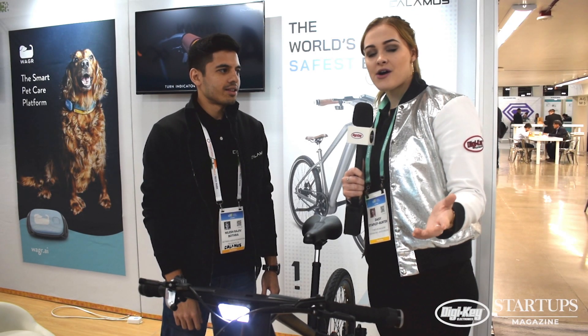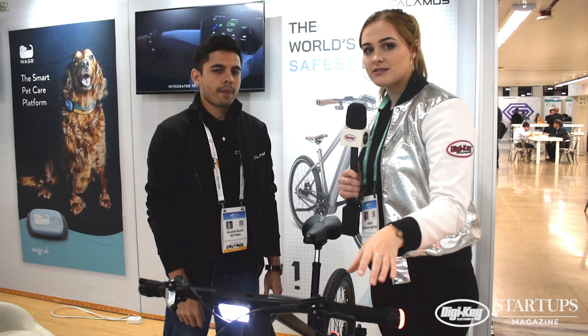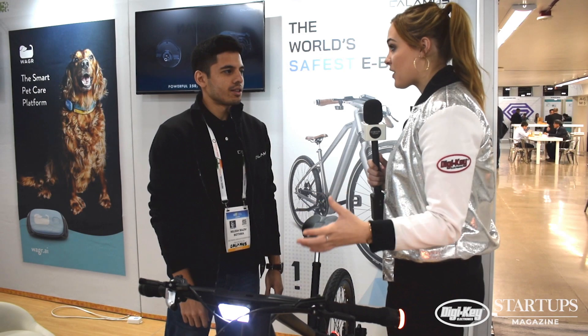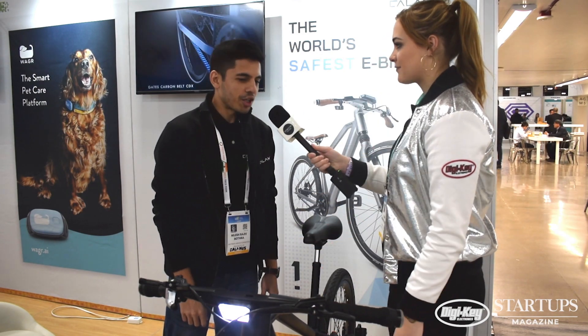I'm here with Nilesh, who is the CEO and founder of Calamus, which is the world's safest e-bike. Thanks for chatting with us. It'd be great if you could tell me about the inspiration and the need for this product. Sure, thank you for having us.